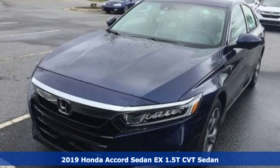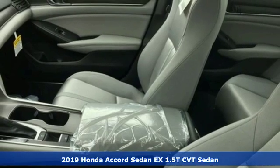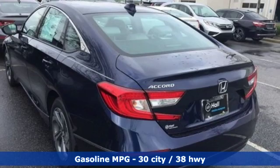Here's a new 2019 Honda Accord sedan. Honda made no compromises with this luxurious and practical Accord. It comes with great features you'll love.